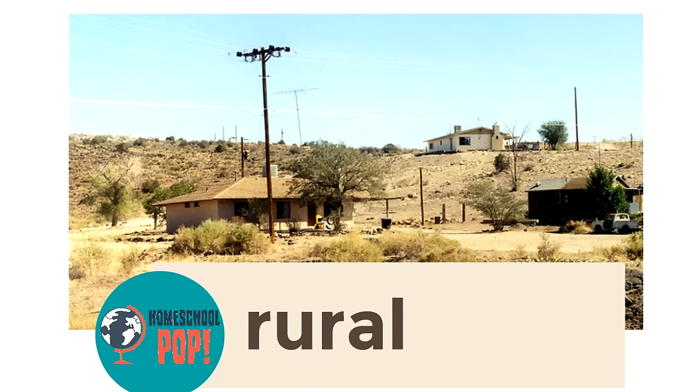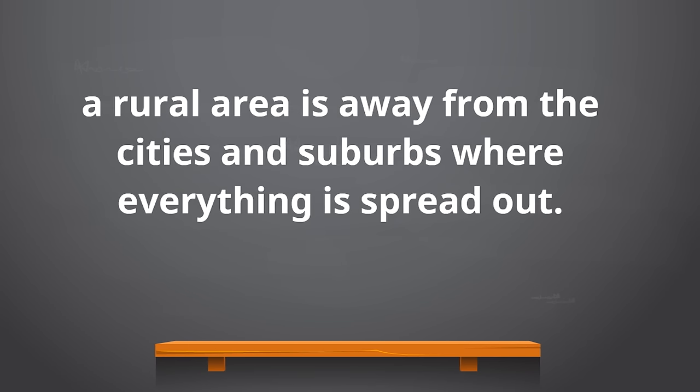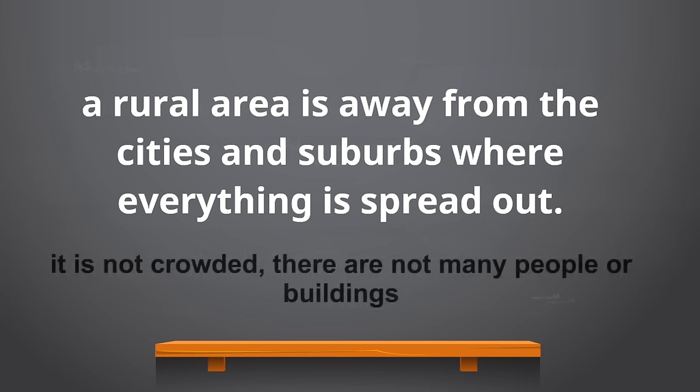Here's our final picture of a rural area — it's not in the neighborhood, not in the city, not the suburbs. It's a rural area where everything is spread out and there aren't a lot of people or buildings. To summarize: a rural area is away from the cities and suburbs where everything is spread out — it is not crowded.